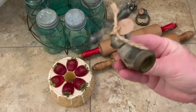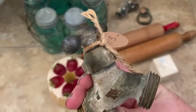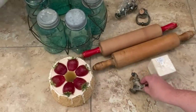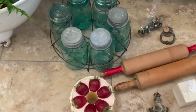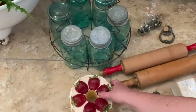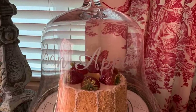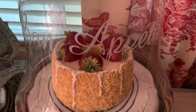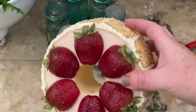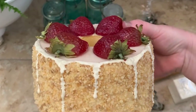Next I picked up this spigot — or is it a hose bib? Not sure, so correct me if I'm wrong — but I picked this one up for $3. Next I picked up this faux strawberry cake, and I thought it would be perfect to go underneath my glass cloche in my dining room. It looks so realistic — it looks yummy — so I love to decorate with faux food.